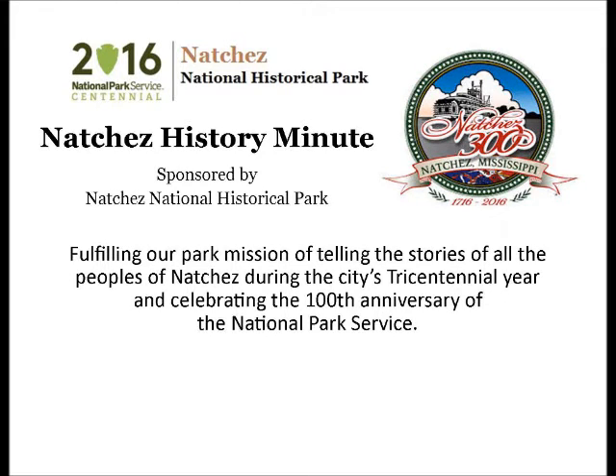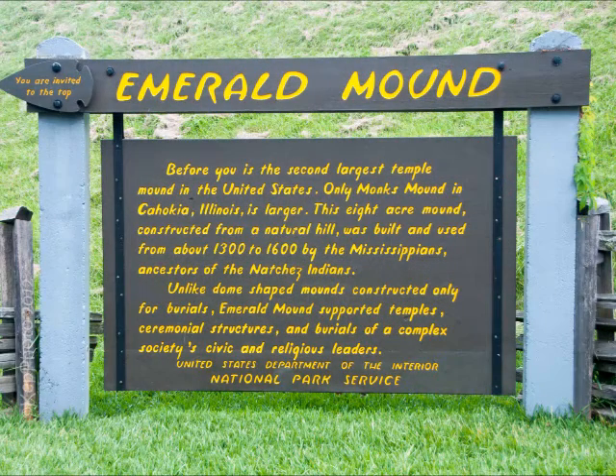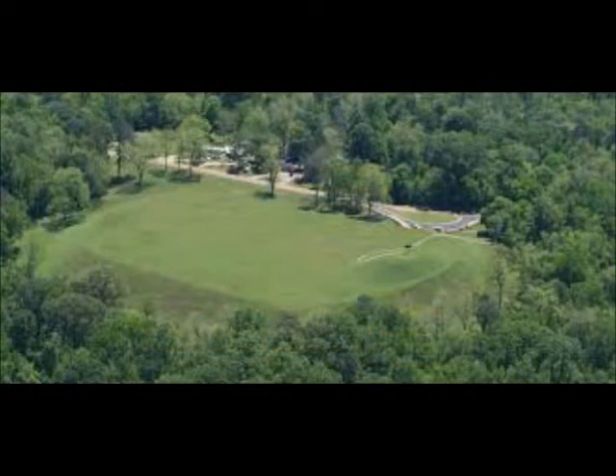Your Natchez History Minute is brought to you by Natchez National Historical Park. Emerald Mound is the second largest Mississippian period ceremonial mound in the United States and is the largest located along the Natchez Trace Parkway.